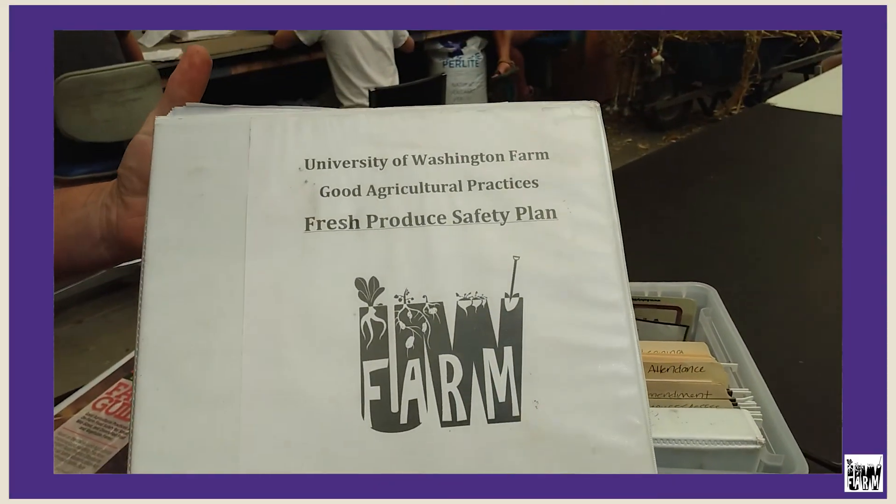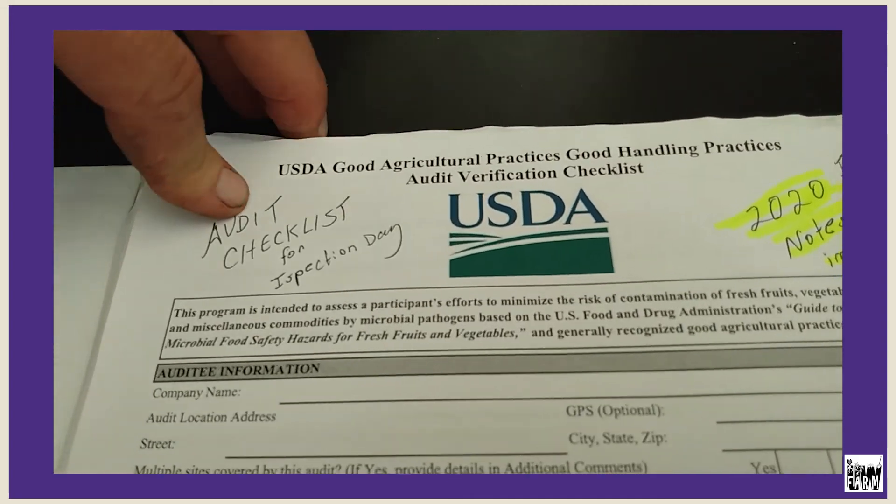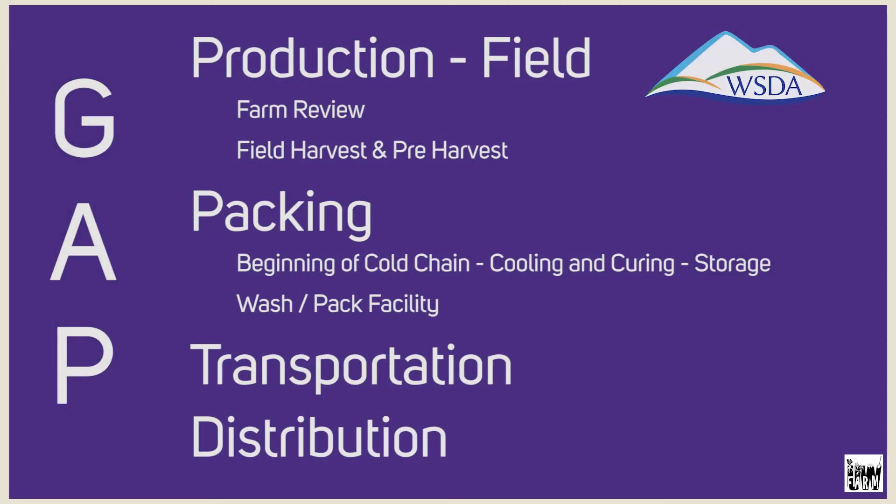The UW CARM just does GAP, and that means that we voluntarily participate in this program. In Washington State, it's administered by WSDA, so an inspector comes from the Washington State Department of Agriculture to the farm and looks at all our policies and procedures.